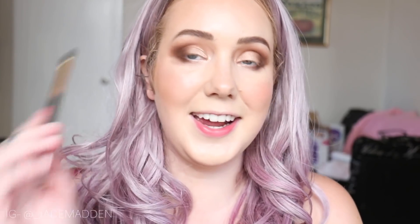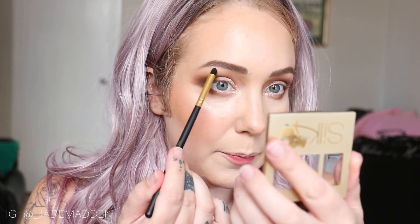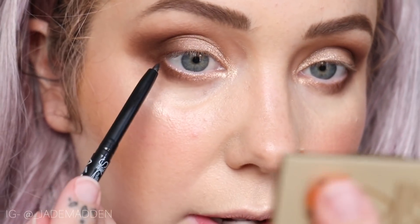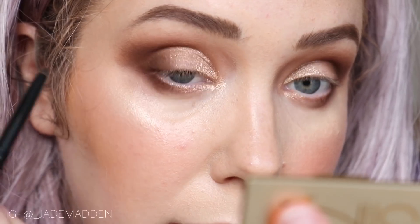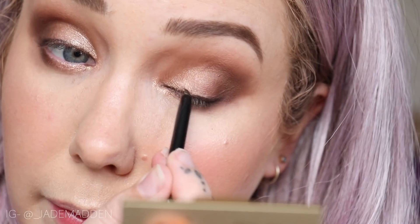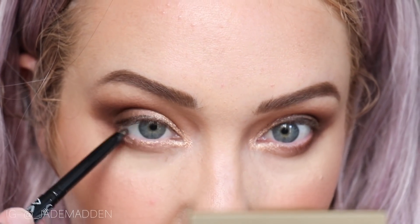Next I'm just going to go in and highlight that brow bone. Now moving on to eyeliner — this is the Argan Eyeliner in Black. It's a screw top, which is awesome. I'm basically going to buff this along my top lash line, all the way into that inner corner. And then I'm also going to tight line my lower waterline with this as well.